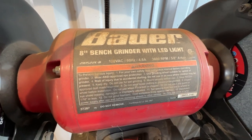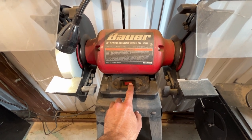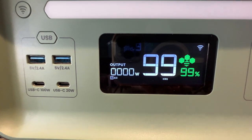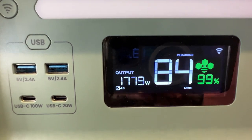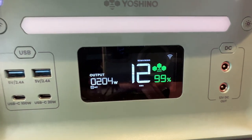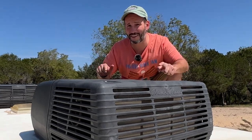Next I tested a bench grinder, which has a high startup load. It started up with no problem. Watching the wattage: the startup is about 1800 watts, then it spins up and drops back down to around 200 watts. The B4000 can handle those items with no problem. But will it start a 15,000 BTU RV air conditioner on a 100 degree Texas day? Let's find out.